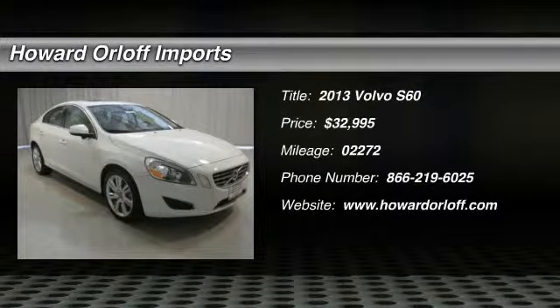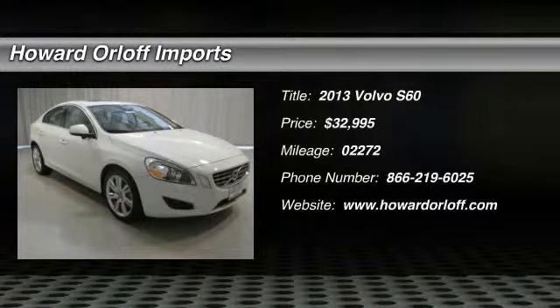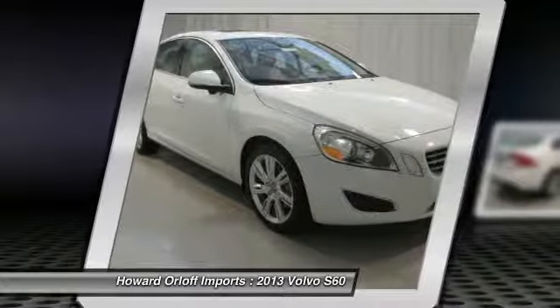Calling all enthusiasts for this dominant and powerful 300-horsepower 2013 Volvo S60 T6 Premier Plus.